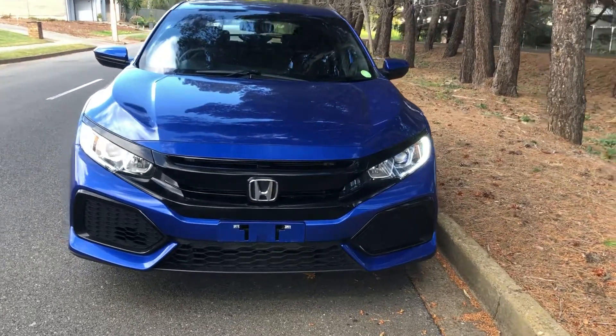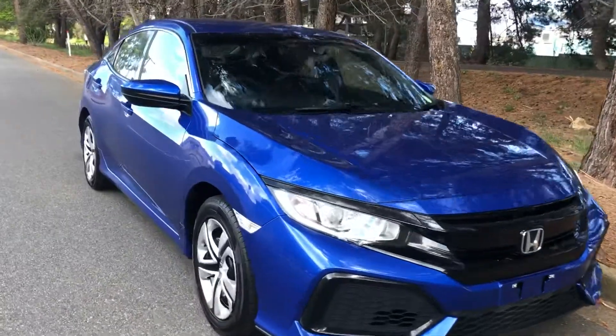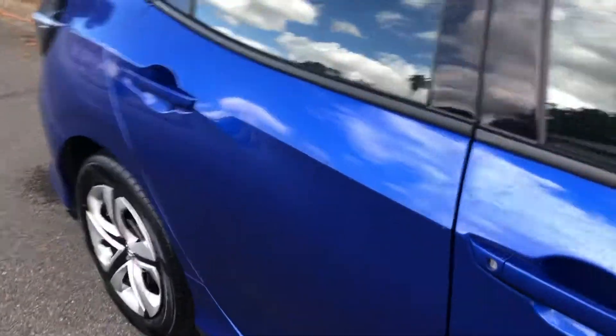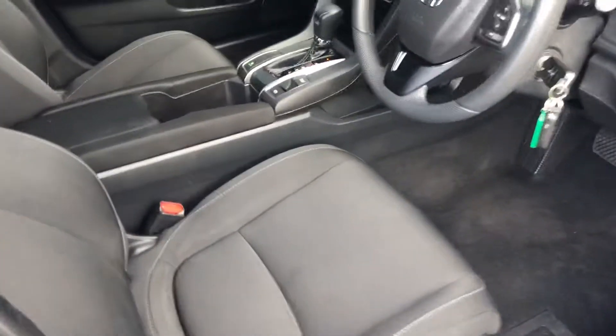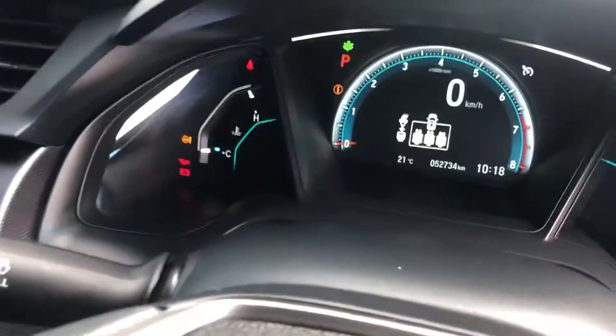Here we have a 2017 Honda Civic in stunning blue, immaculate condition. Wheels and tires are excellent. Inside, it's very stylish and comfortable — the interior looks awesome.